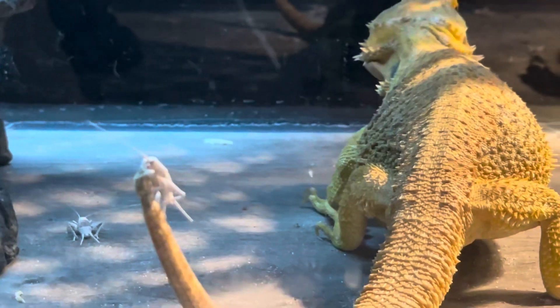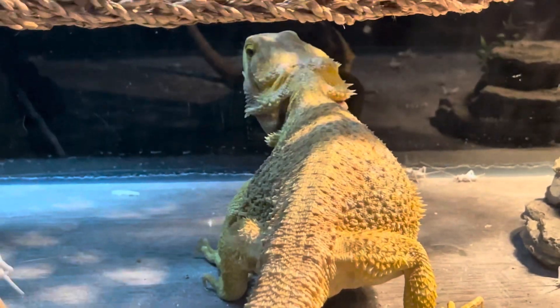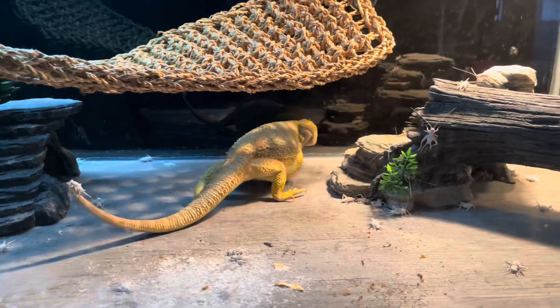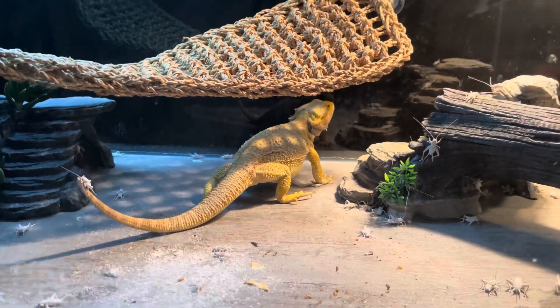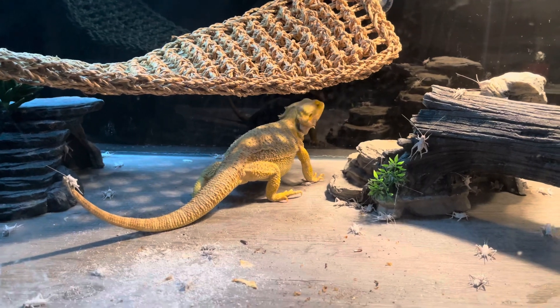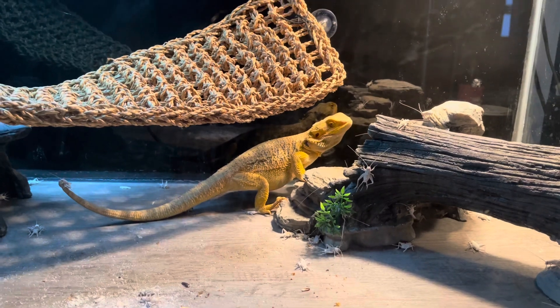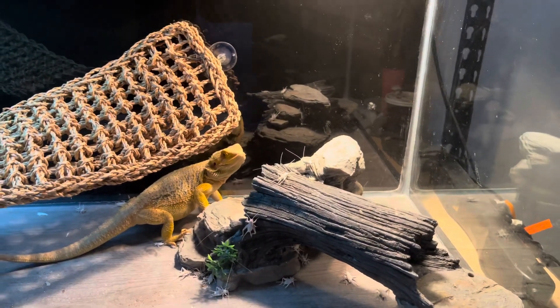She was really hungry, but she's been eating a lot. So definitely those are indications that she's gravid. Once she starts to slow down I'll take her out. Right now she's like a vacuum — look, you got some crickets up here, you can see the little antennas up there.